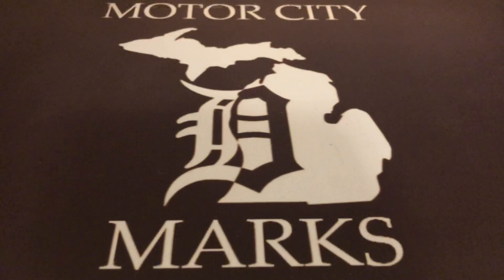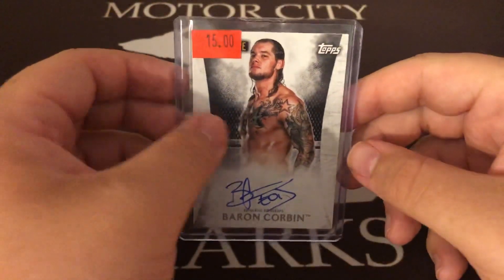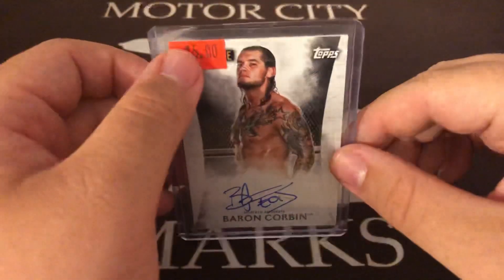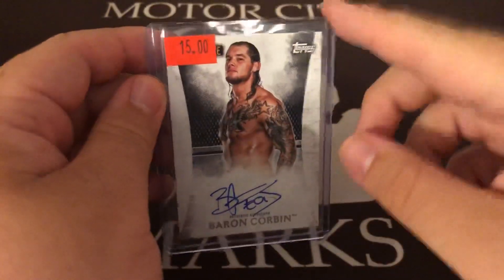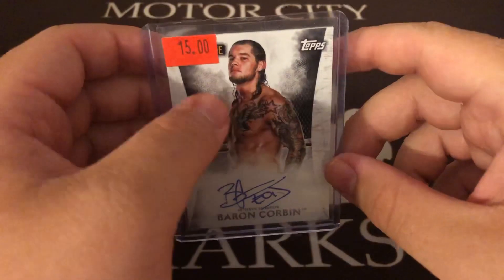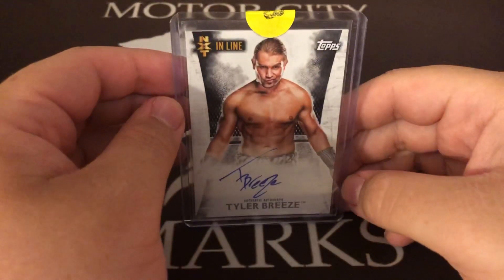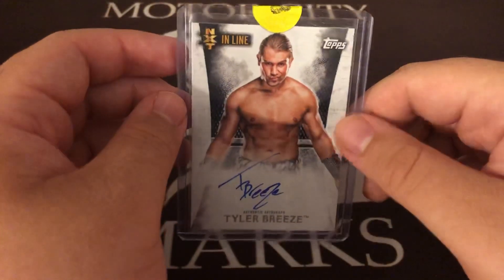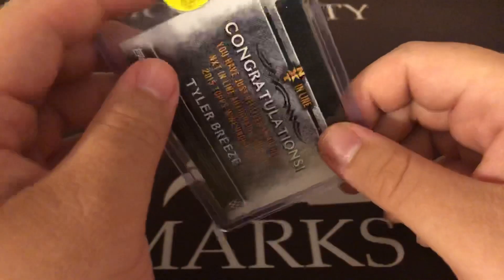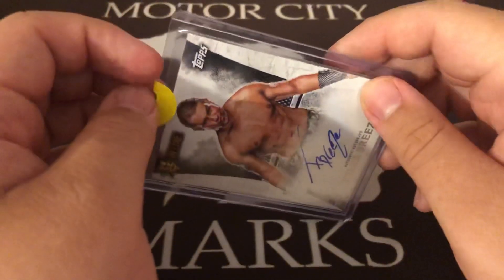Every once in a while when I think about leaving the Facebook groups, something good happens. Baron Corbin from 2015 Undisputed — you guys know I'm pretty big on that set. Just wanted to pick one up for the PC, just the base. Nice autograph. I wish he wrestled like that and not in a dress shirt. Picked this up shortly after — same set — Tyler Breeze, right after NXT in Connecticut in Bridgeport.